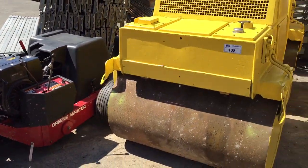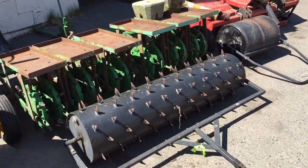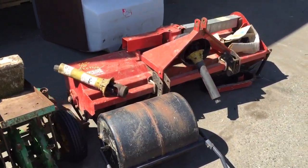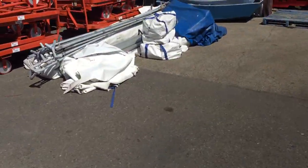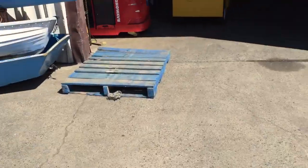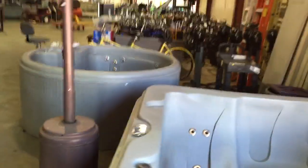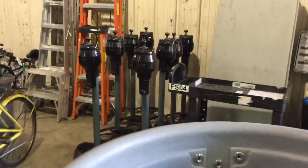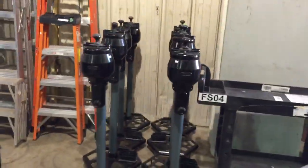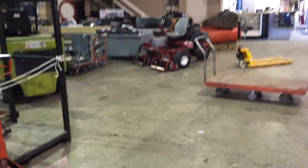We've got a couple of Bomeg rollers and some more attachments here as well. Inside we've got tents, boats — we've got it all here for this auction. Lots of golf clubs, hot tubs, ball washers, greens mats, and a nice looking Toro greens mower over here.